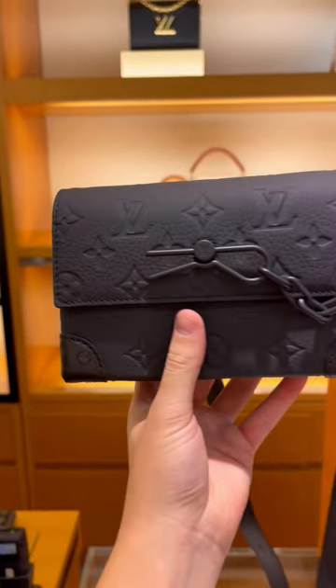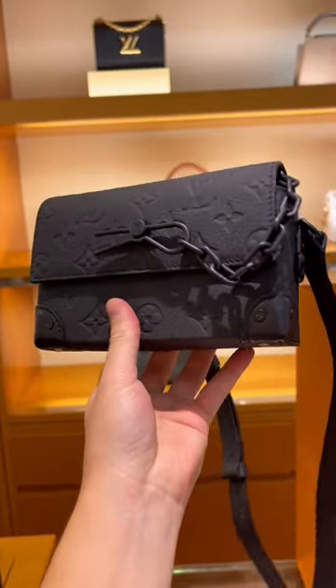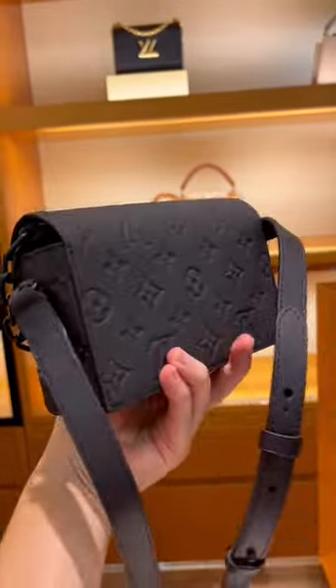I do wish the strap was detachable — I'm not a fan of this strap right here. I think it's super uncomfortable. It is a smaller bag, so I understand. What do you think of this bag?